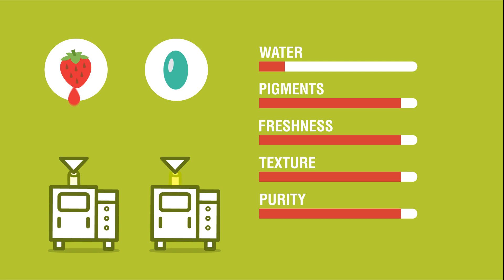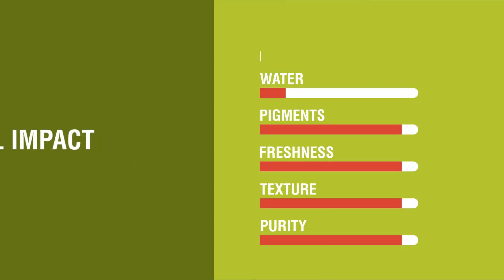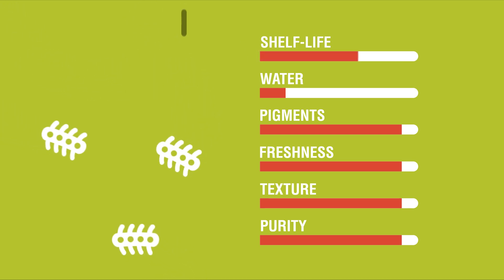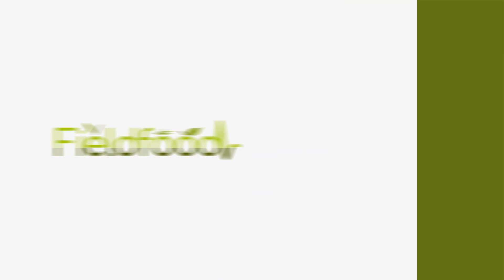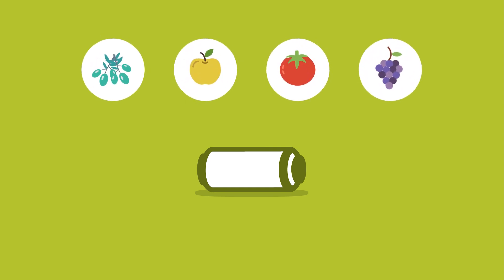For example, PEF treated tomatoes have a high lycopene content. The shelf life of food products is extended by inactivating microbes at low temperatures using PEF technology. This increases flexibility in planning, storing and distribution. Field Food tested PEF technology on grapes, olives, tomatoes, berries and apples.